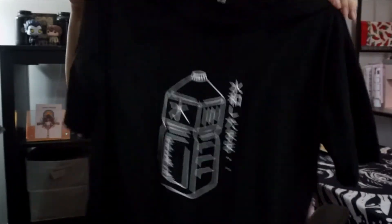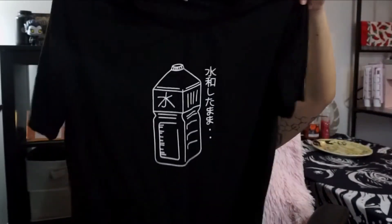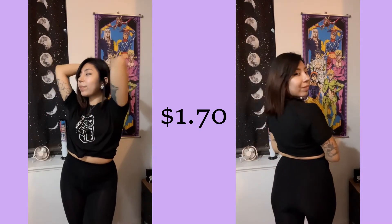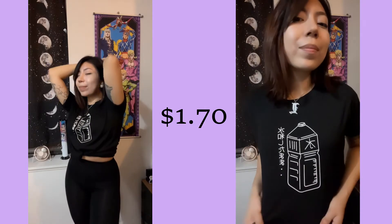I also got this t-shirt. I found it in the little boy section — a lot of my shirts that I thrift come from the little boy section. This one is a size extra large. It's just a black t-shirt with a little design and writing on it, and I really like it.